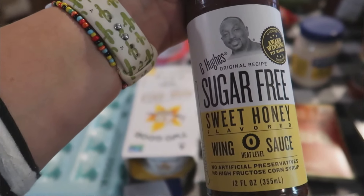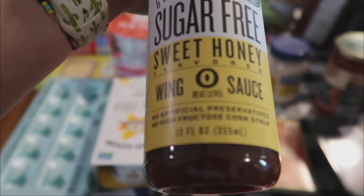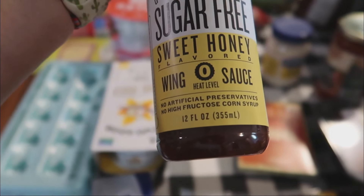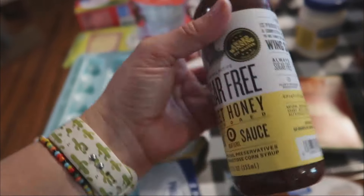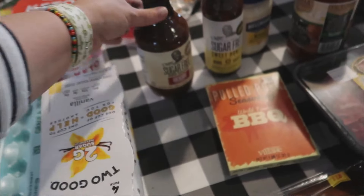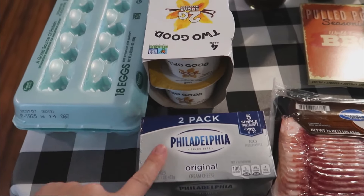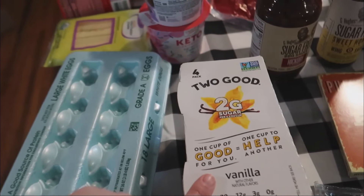They also had a ton of these new G. Hughes sugar-free sauces. I love G. Hughes sauce — it's some of my favorite stuff whether I care about what I'm eating or not. This is wing sauce — it's sweet honey flavored. I don't eat wings but I'll do something with it. This one really spoke to me. And then just some normal sugar-free barbecue sauce because I was all out.